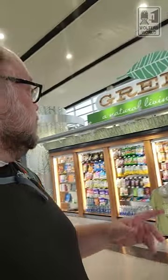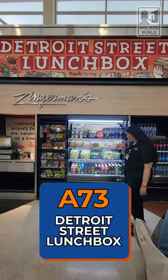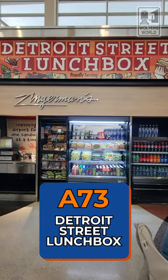The food court here also has a little snack shop called Green — more like if you want chocolate-covered bananas or nuts and stuff like that. There's also the Detroit Street Lunchbox if you want sandwiches and other tasty treats you can grab and go. Next to that you've got Qdoba, which is burritos.